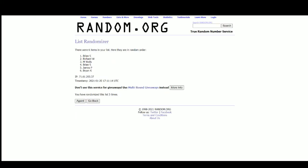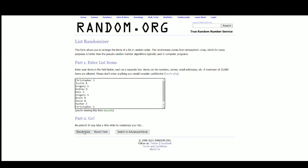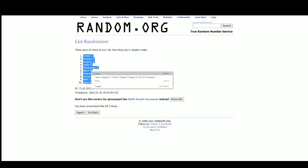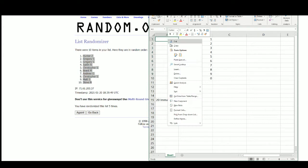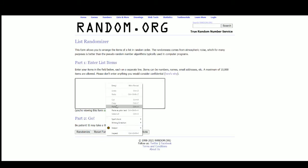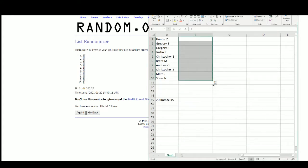Over to Random.org — there are the names. Five got a hundred at the top, Steve on the bottom. There are the numbers: five and eight at the top, seven on the bottom. Hunter with number eight, Gregory three and five, Justin zero, Christopher one, Brent four, Andrew six, Christopher two, Matt nine, and Steve with number seven.